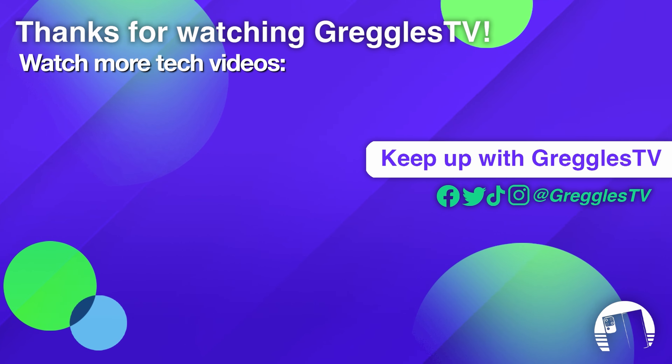Question to you guys: what phone are you looking forward to the most? Let me know in the comments down below — a phone coming out this year or next. Let me know what phone is getting your blood boiling in a good way. Without further ado, let's jump into our Q&A.